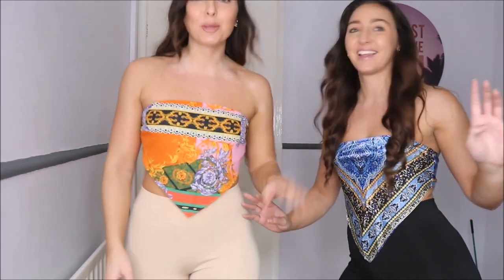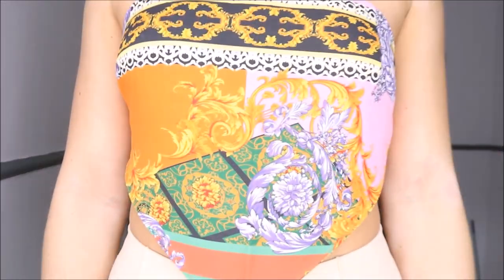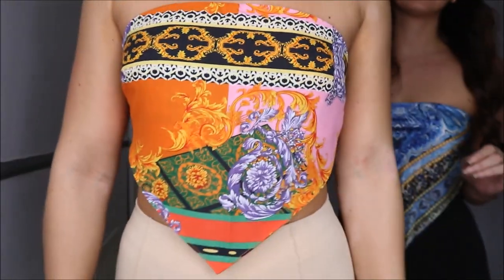These tops were £4 each, £8 for both — look at the print up close. That's so nice.